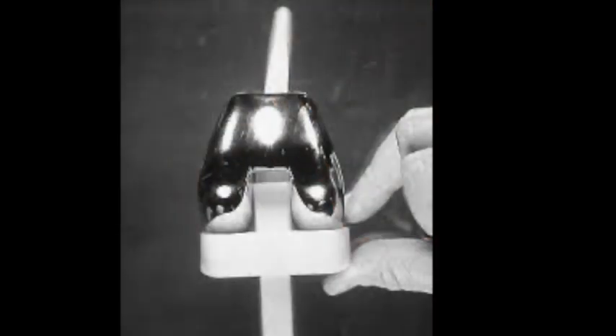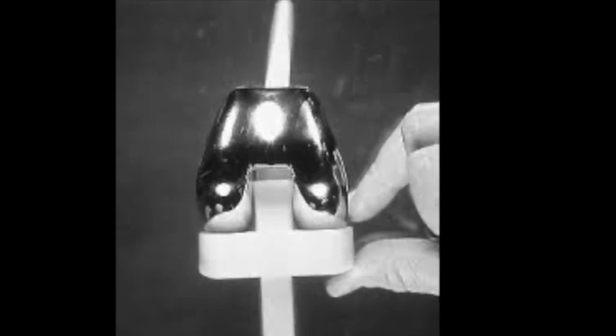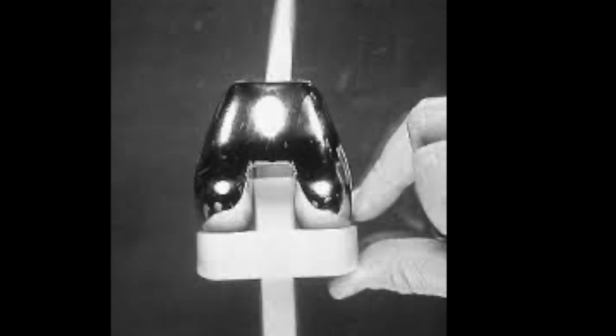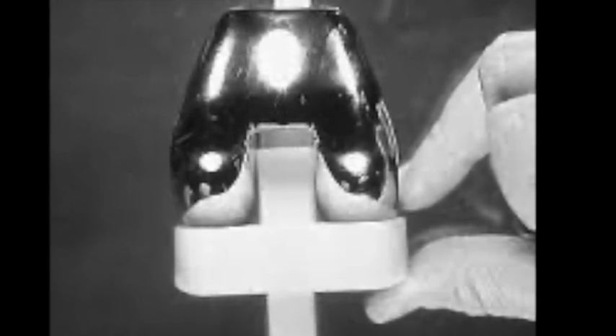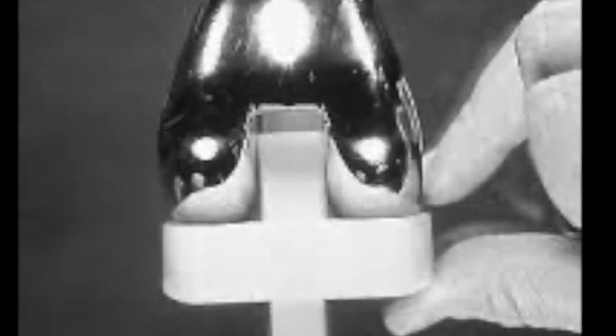Building on the total condylar knee, Insall and Walker developed the Insall-Burstein Posterior Stabilized Knee in 1978. This design featured a tibial post and a femoral cam mechanism to replace the posterior cruciate ligament action, helping to ensure femoral rollback and enhanced flexion stability. This is a design you still see in many total knee arthroplasty components today.